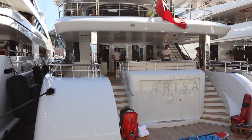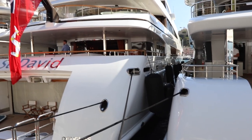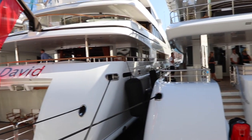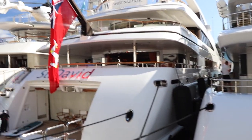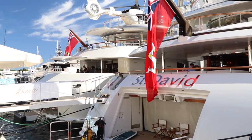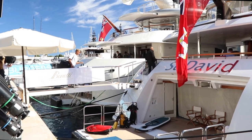All right, we're looking at some of the slightly larger yachts of the show now. This is Larissa, and next to it is a boat — there's a 57-meter, and this boat here is St. David's at about 67 meters. Then next to that we've got motor yacht Anna, complete with a helicopter — Eurocopter 135. I think that's a 68-meter boat.